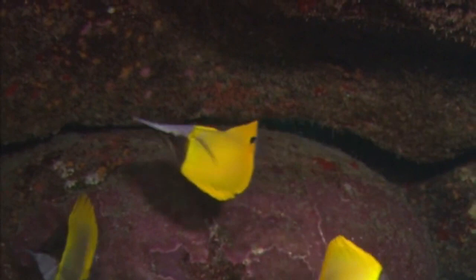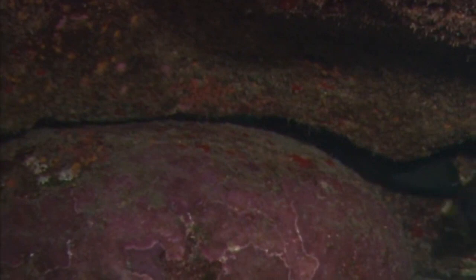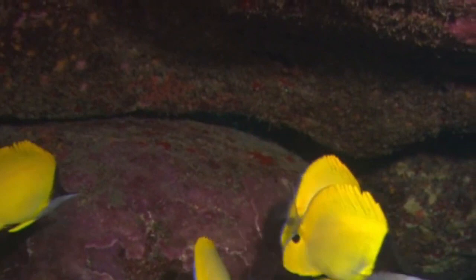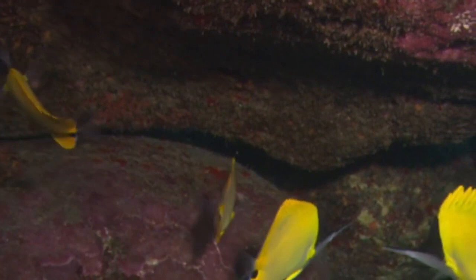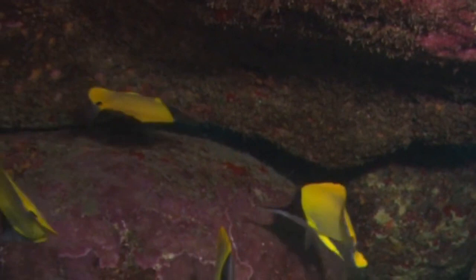The yellow long-nosed butterfly fish is listed as least concern on the International Union for Conservation of Nature Red List. It is listed as a species of least concern due to its wide distribution and abundance throughout many coral reef habitats. It is assumed that the species is widespread and numerically abundant with a stable population.